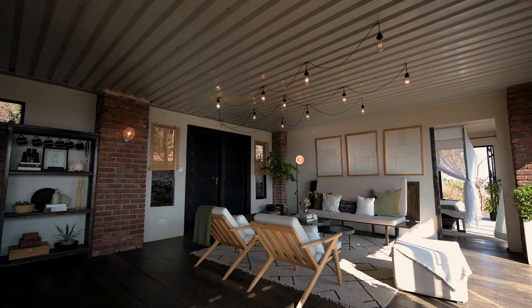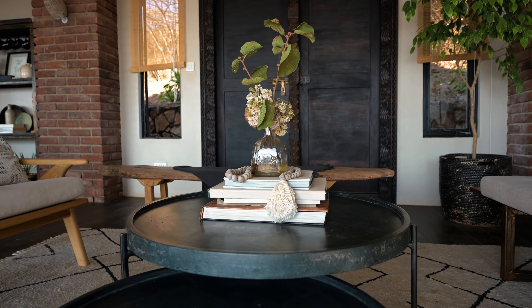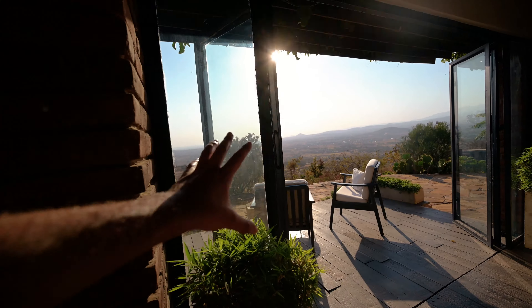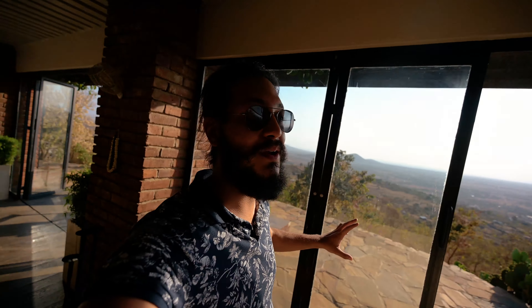Right over here you've got a beautiful sitting room. I love the furniture — the way everything has been set up, every tiny little detail looks so amazing. All the doors are glass doors, so throughout the day if you're inside the house you can enjoy the beautiful views at all times.